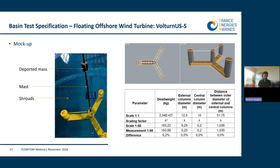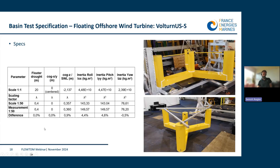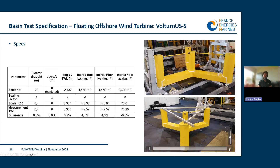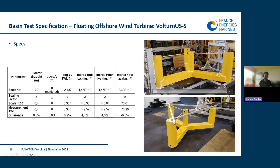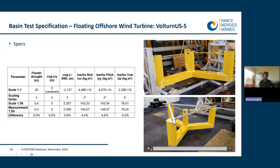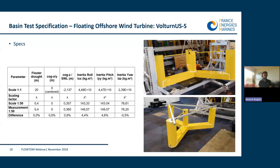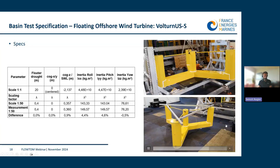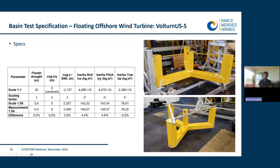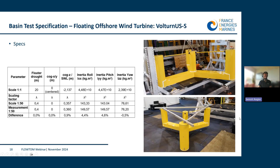Center of gravity and inertia are measured using both a calibration swing, shown in the top video, and an oscillation on two lines, shown in the bottom video. The two-line technique is used for tricky axes like yaw. Again, there is a great match between measured and designed properties, though small discrepancies are taken into account in the simulation.